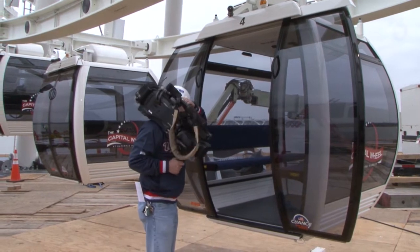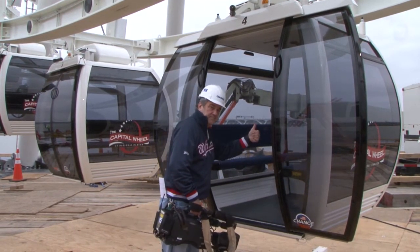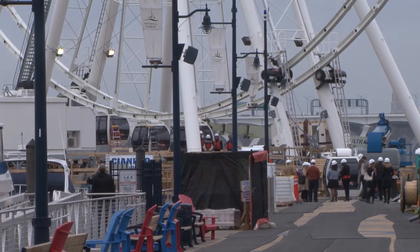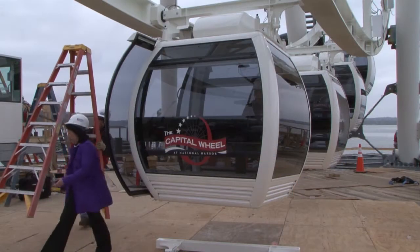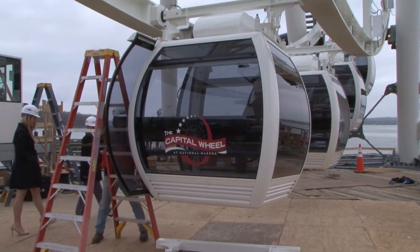When Chinbro began to install the gondolas, the process attracted numerous media outlets from the nation's capital, as has been the case during the entire project. The press has had to be vigilant as the construction has moved quickly from the day that the first barge load of parts showed up at National Harbor in February of 2014.